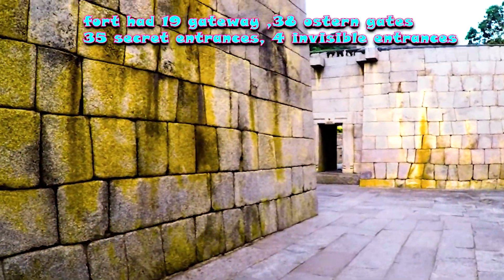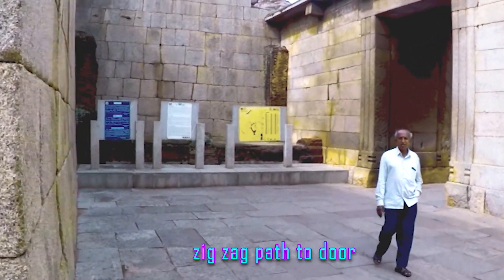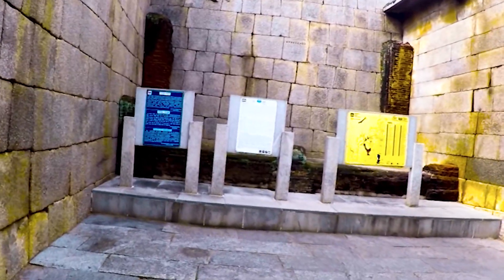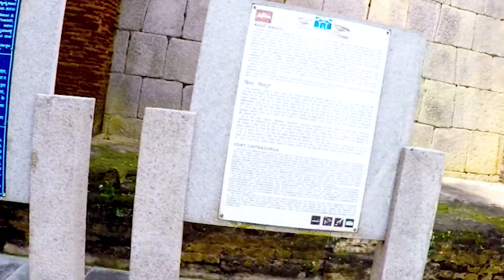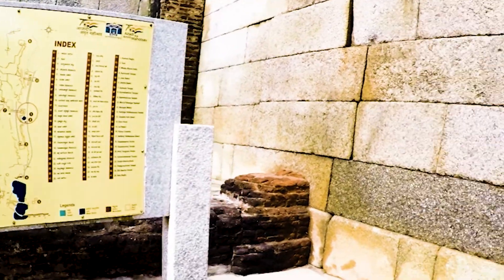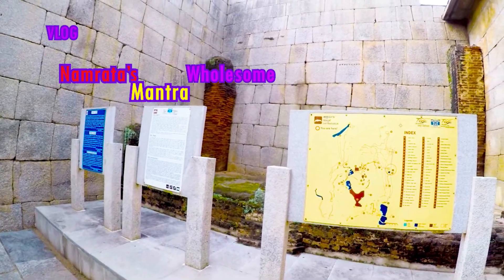Many of them are now in a ruined or damaged state. The zigzag path we have walked now takes us to the third layer fortification door. The first and second layer fortifications are now inside the city of Chitradurga. You can see the complete layout of the fort on this information board.